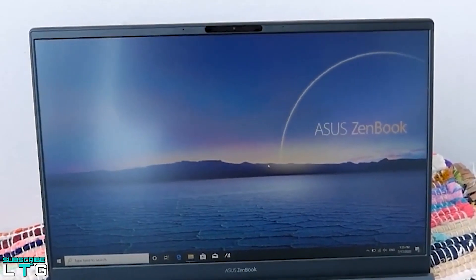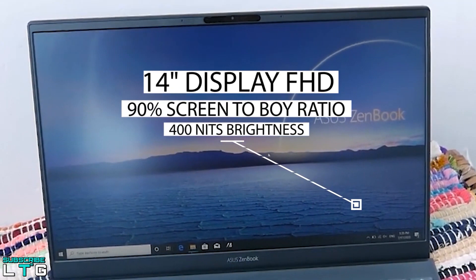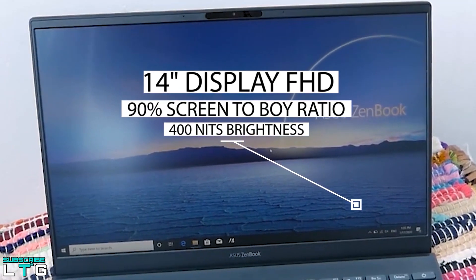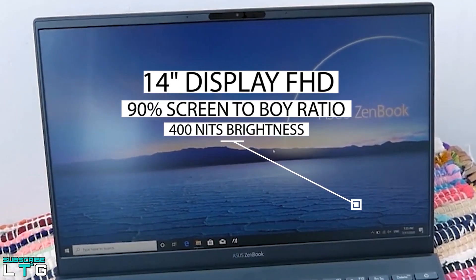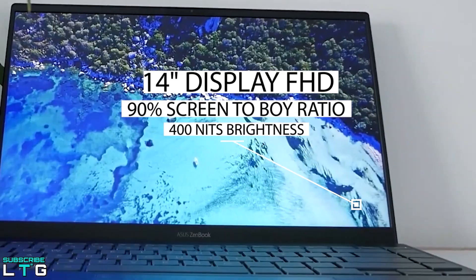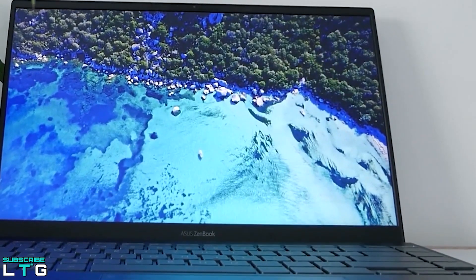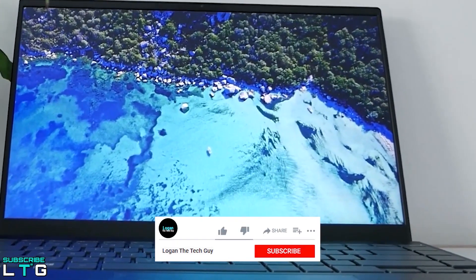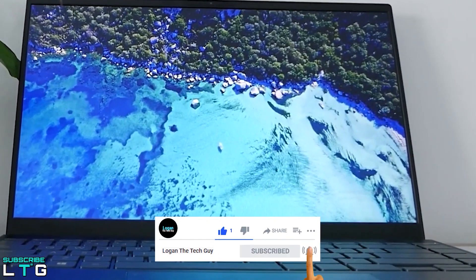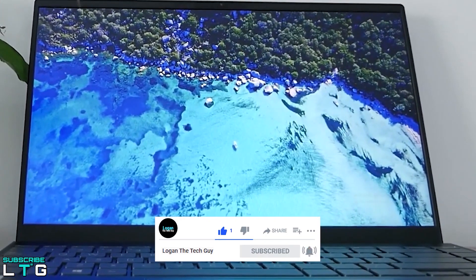The Asus ZenBook 14 comes with a 14-inch bright and clear four-sided NanoEdge display with slim bezels creating a 90% screen-to-body ratio. This low-power 1W display delivers 400 nits of brightness while maximizing battery life. The screen resolution is 1920x1080p, same as the D14, with a 16:9 aspect ratio and anti-glare screen.